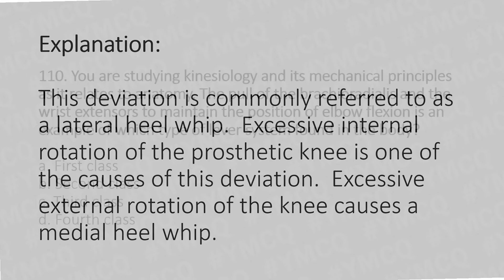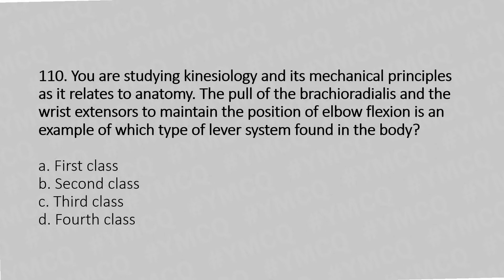Question 110: You are studying kinesiology and its mechanical principles as they relate to anatomy. The pull of the brachioradialis and wrist extensors to maintain the position of elbow flexion is an example of which type of lever system found in the body? Option A: First class lever. Option B: Second class lever. Option C: Third class lever. Option D: Fourth class lever.